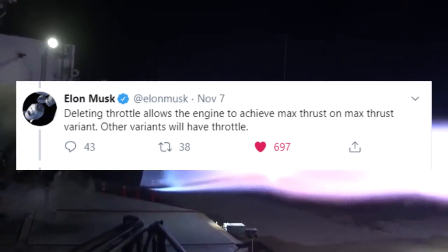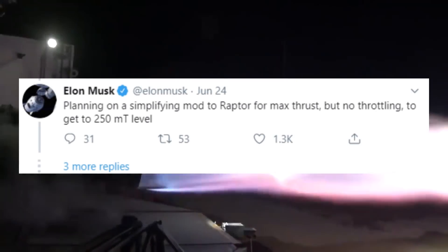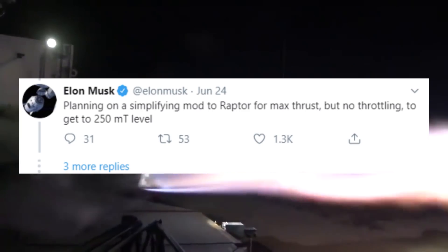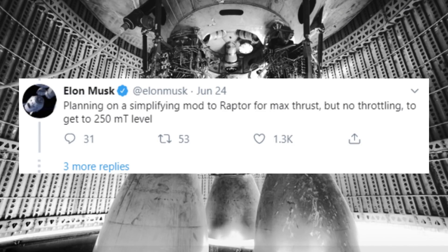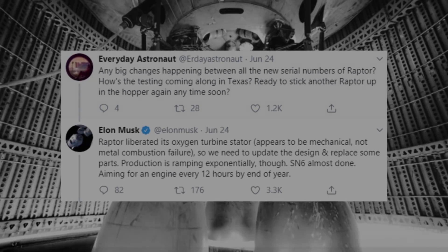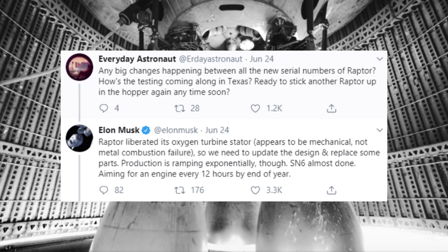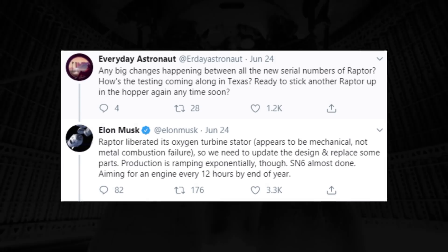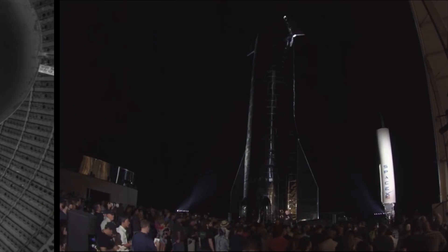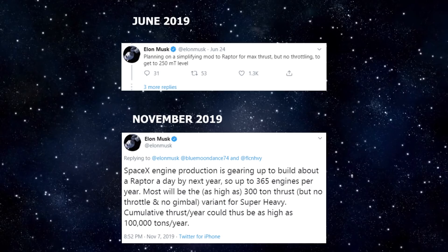Back in June 2019 during a tweet storm, Elon highlighted that SpaceX was planning a simplifying mod to Raptor for max thrust but no throttling, to get to a 250 metric ton level. He also stated they were aiming for a Raptor every 12 hours by the end of the year. In his September 2019 Starship Update presentation, Elon mentioned working towards the goal of producing a Raptor a day. With the new set of tweets, it now appears SpaceX is right on track, even surpassing the 250 metric ton level.